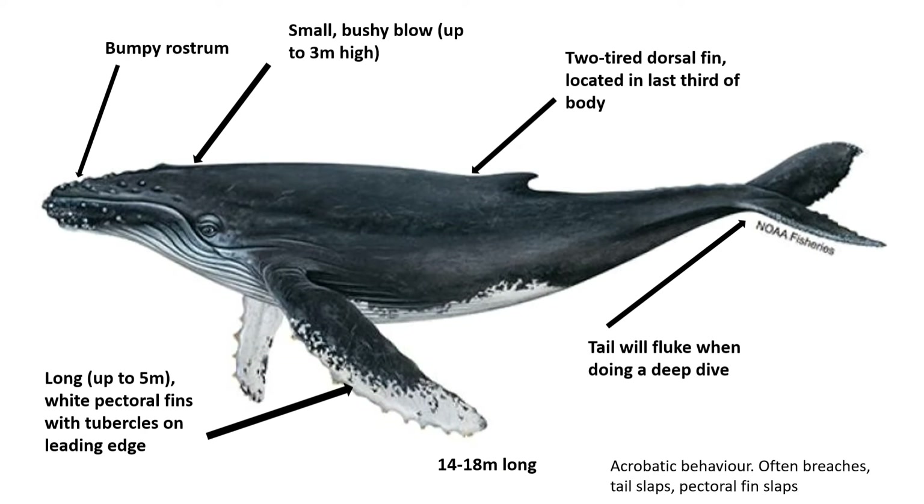Humpback whales are on average 14 to 18 metres long. They have long white pectoral fins with tubercles on the leading edge. They have a bumpy rostrum. They have a small bushy blow up to three metres high. They have a two-tiered dorsal fin located in the last third of the body.